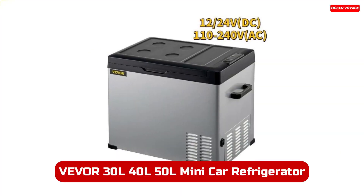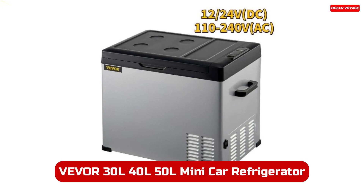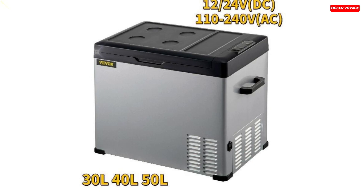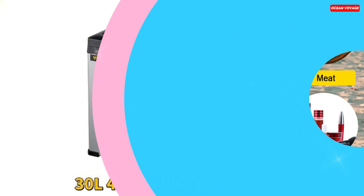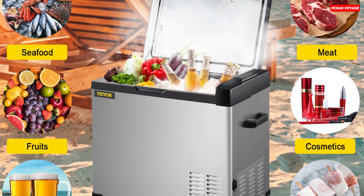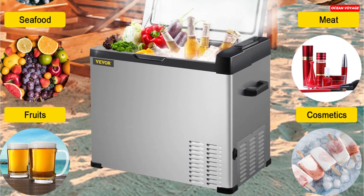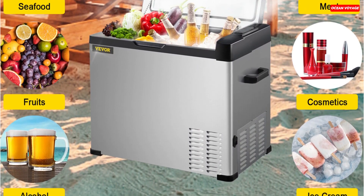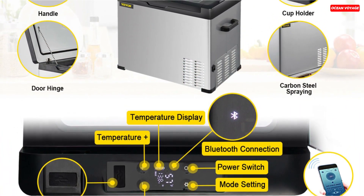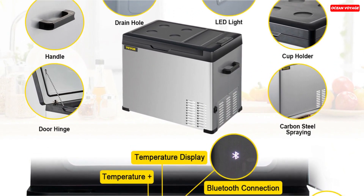Number 1. The Vever Mini Car Refrigerator is your perfect companion for outdoor adventures, camping trips, and more. Available in 30-liter, 40-liter, and 50-liter capacities, this portable fridge offers ample storage space for all your needs. With its efficient compressor refrigeration technology, it can rapidly cool down from 68 degrees Fahrenheit to minus 4 degrees Fahrenheit in just 15 minutes, ensuring your food and beverages stay fresh. You have the flexibility to choose between eco mode for energy saving or max mode for fast cooling.